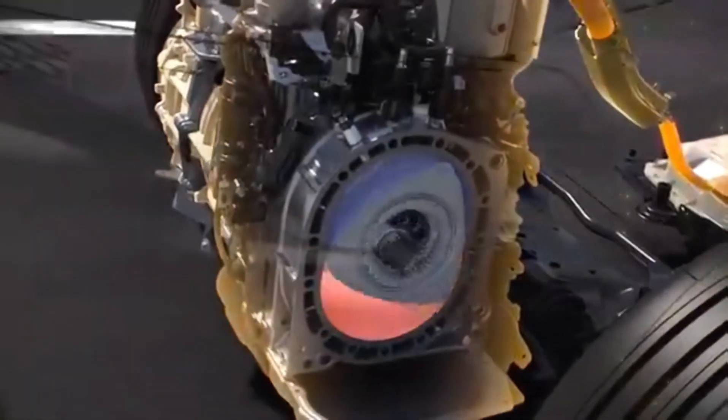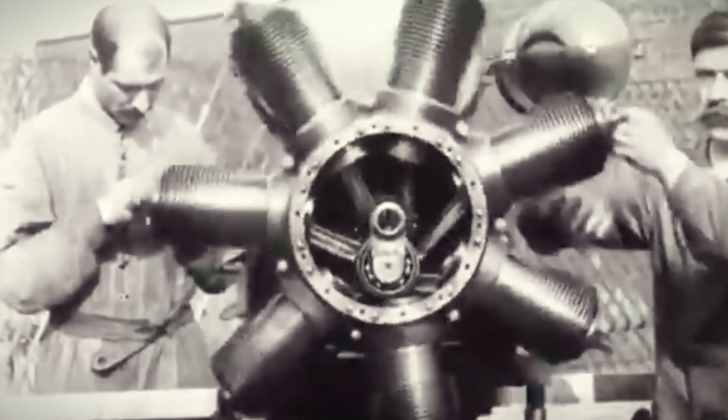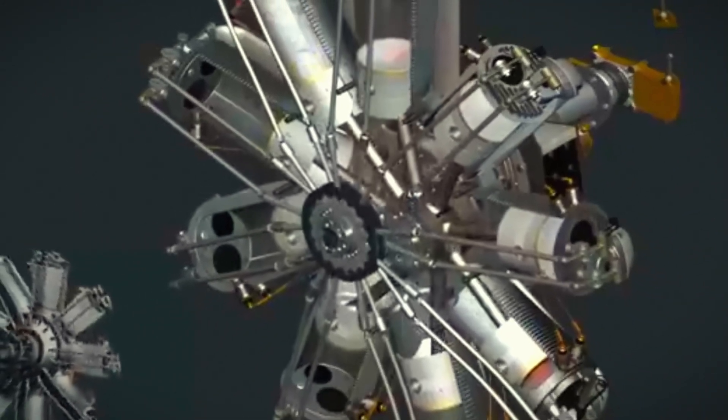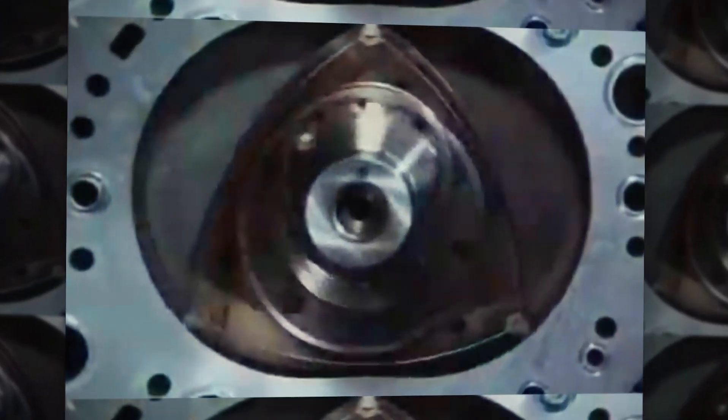In today's episode, we'll be delving into the curious and somewhat perplexing history of the rotary engine. We'll look at the latest developments in the field and ponder whether we might actually see these engines in our cars again. Production has supposedly started, but is it really happening? Let's explore this mysterious journey together.